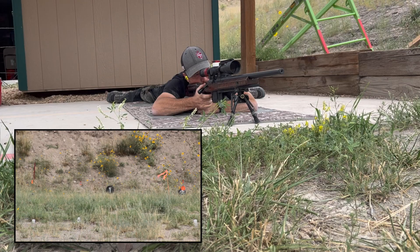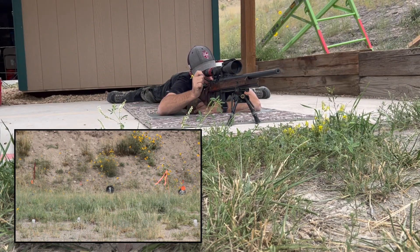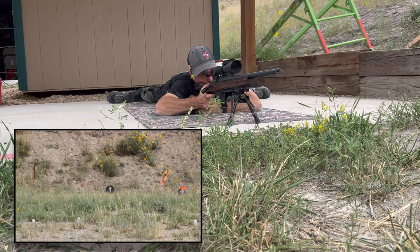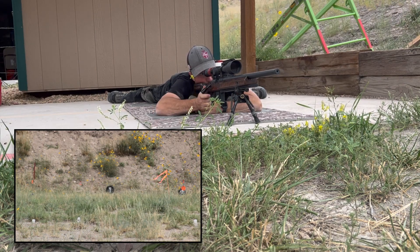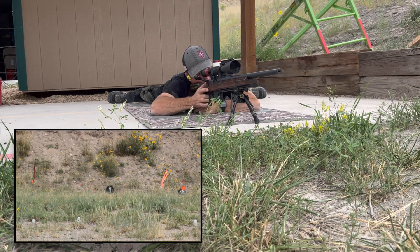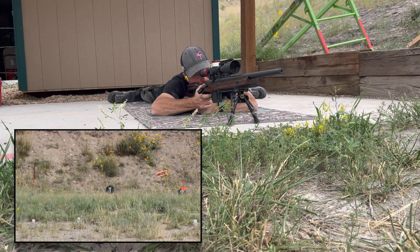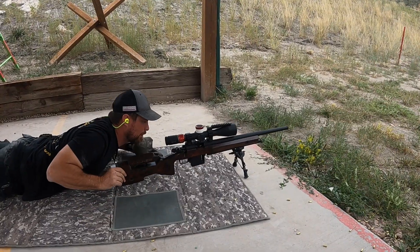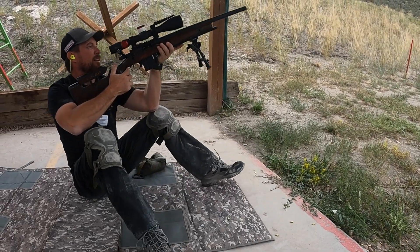I told myself going in that I should start and finish on the same one-and-a-half-inch target before transitioning up to the seated unsupported position for the last two shots. Remember: between those last two seated unsupported shots you need to do a mandatory mag change — even if you have a 12-round mag. I ended up dropping one, but that's okay — I had a lot of fun shooting this course of fire.